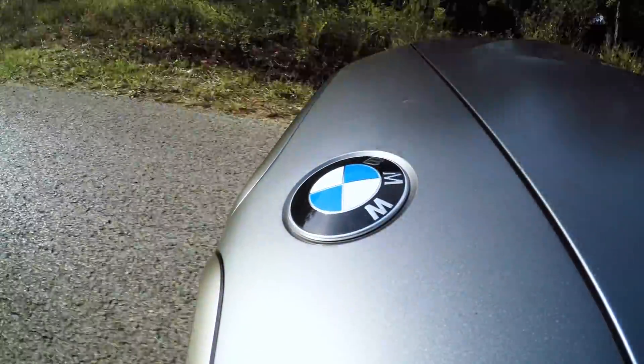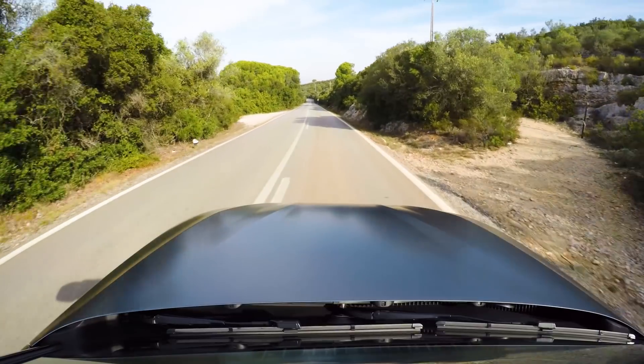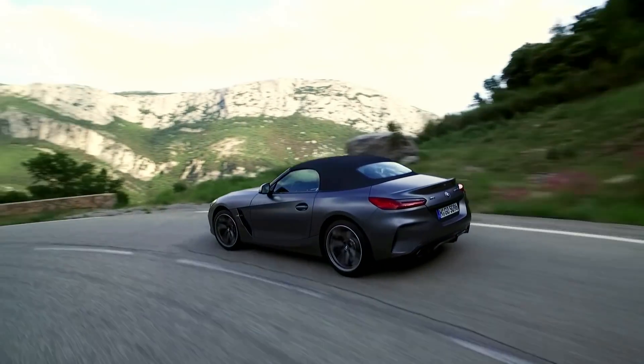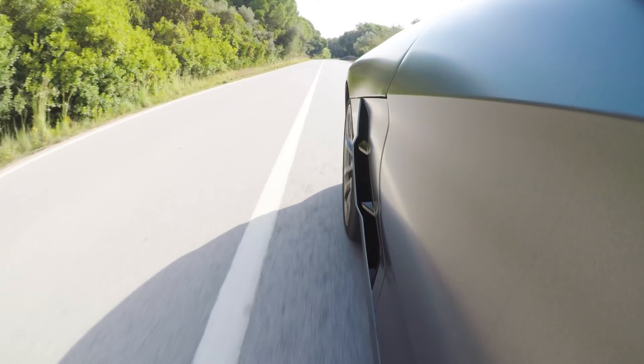382 horsepower — on paper, that's pretty impressive. But honestly, it doesn't feel like it has that much power. It's got power to pass, but I think it takes a little while for the turbos to spool up, so it's not a lot of punch right when you hit the pedal. That's OK — it's comfortable, it's not a full-on sports car, but I did expect a little more. Overall, it's a very pleasant driving car. There's not a lot to knock it for.